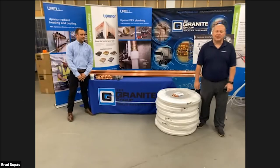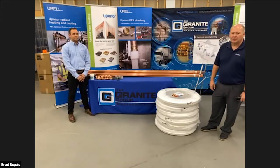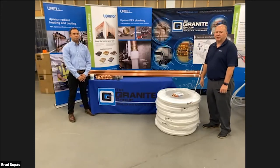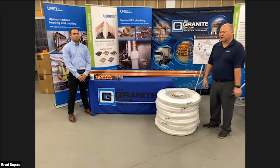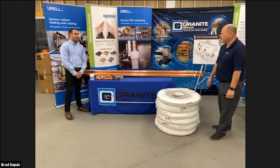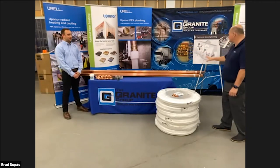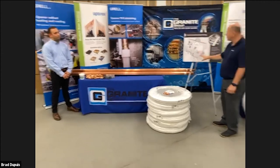Welcome back. Here with Dylan Douglas, another co-worker from Urell. We're going to talk about different plumbing styles and ways to save time and labor. On the right, you can see piles of copper tubing, fittings, solder, and other materials — this is what you'd typically need to rough a job using traditional methods.